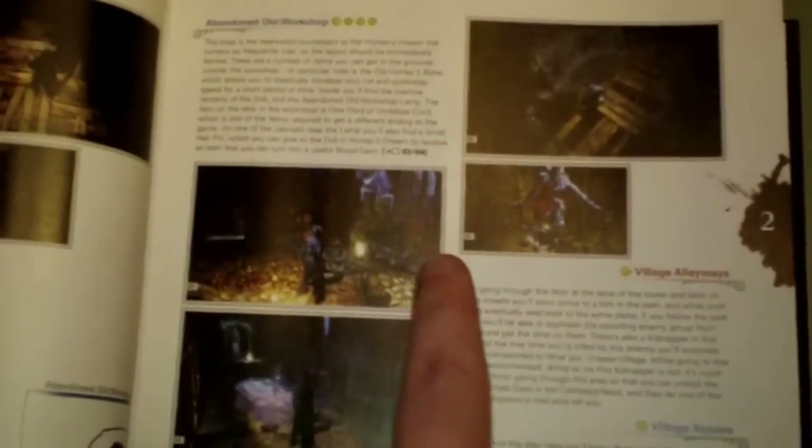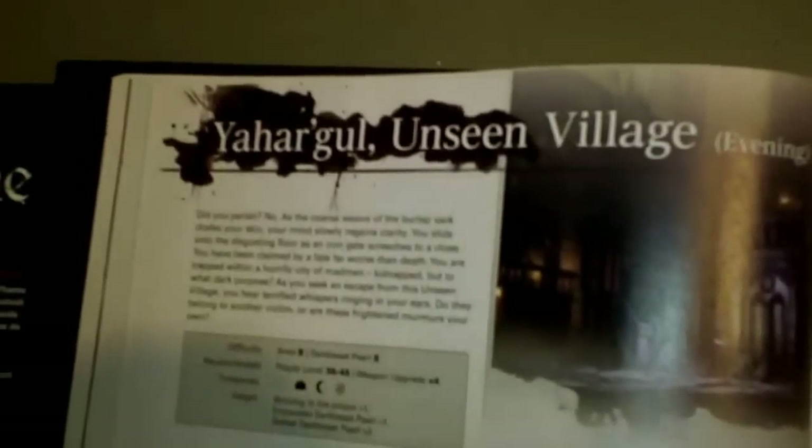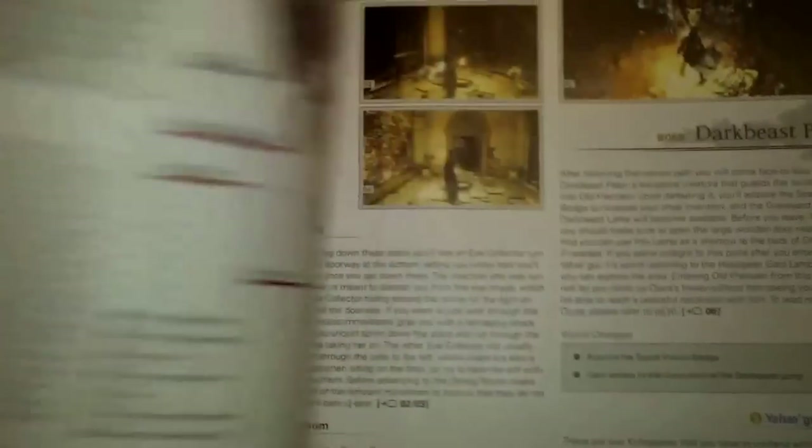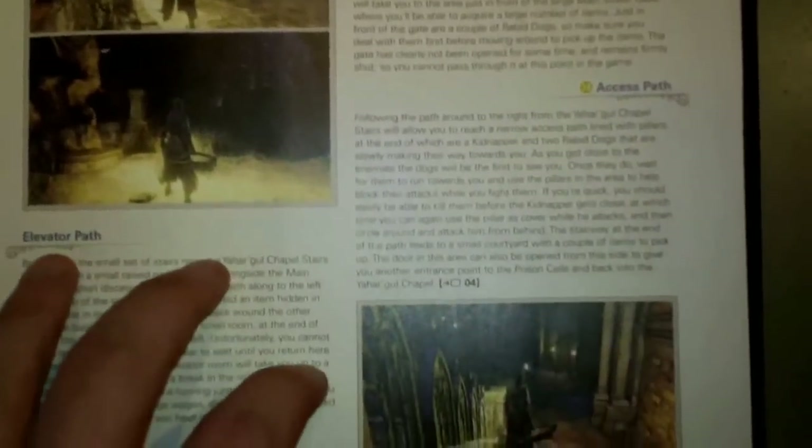There are randomly generated Chalice Dungeons, but only root Chalice Dungeons are randomly generated. Food for thought. Later in the game, if you're going for the Platinum, there are critical items in various layers of the dungeons — some of them are in the Defiled Dungeon Chalice. You don't need a randomly generated dungeon to get some of those critical items, one of which is a blood gem, and another is the Beast Claw.